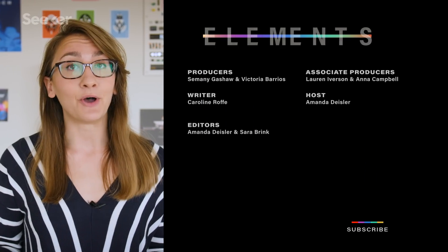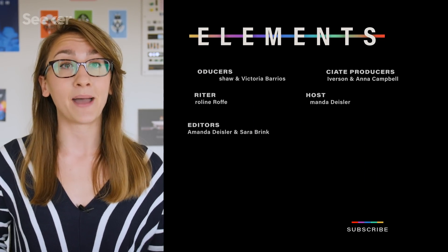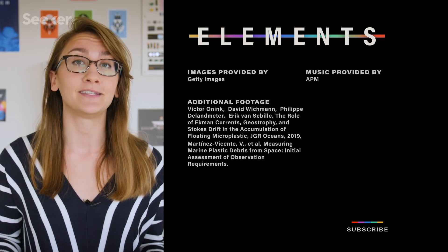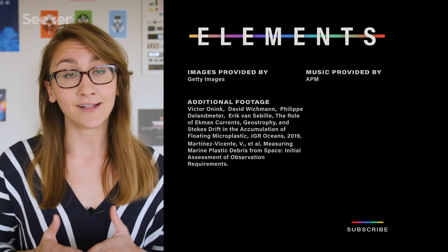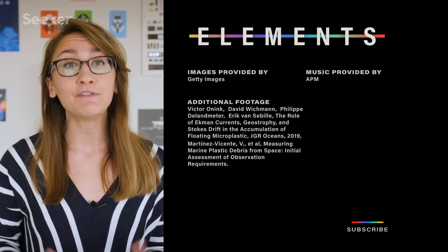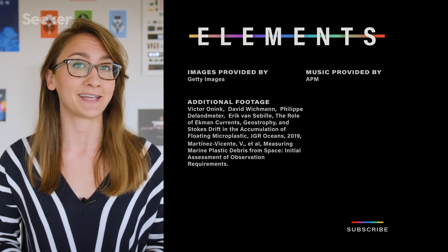Hopefully these steps will help bring us closer to tackling our massive plastic problem. It's Plastic Free July! If you want to know more about what's being done to combat plastic pollution, check out our playlist. If there are any ways that you're reducing your plastic footprint, let us know in the comments. Be sure to subscribe for even more plastic news — thanks for watching!